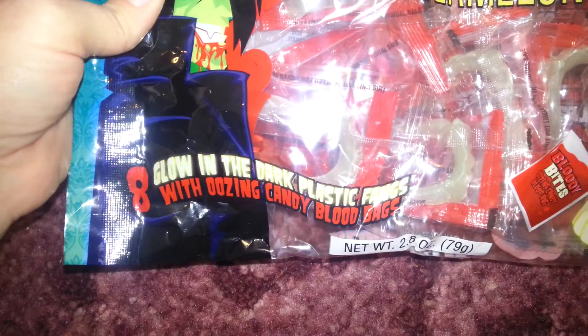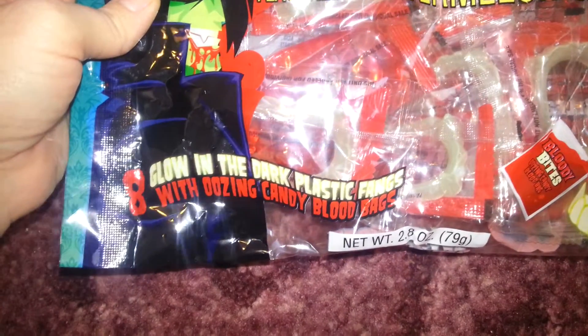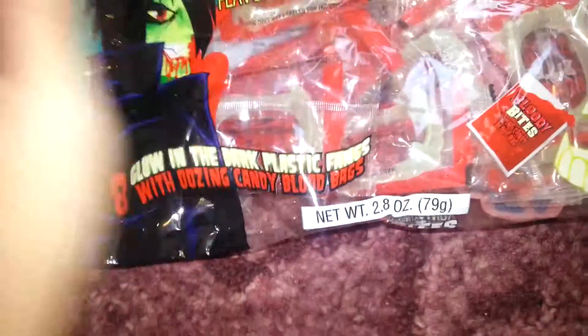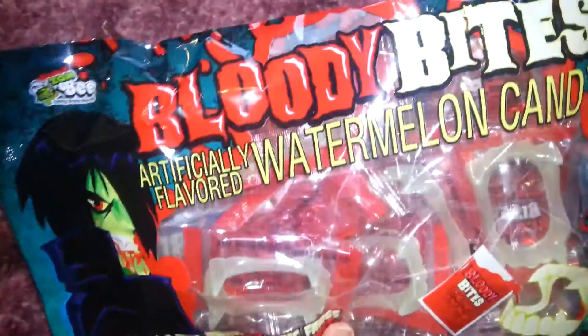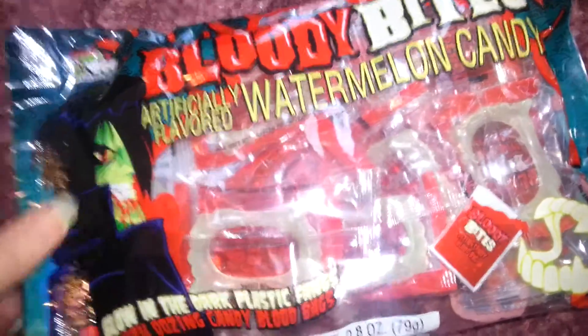And these — there's eight glow-in-the-dark plastic fangs with oozing candy blood bags. That is so Halloween appropriate. That is so cute, I love it. The bags are packaged with the teeth like that.